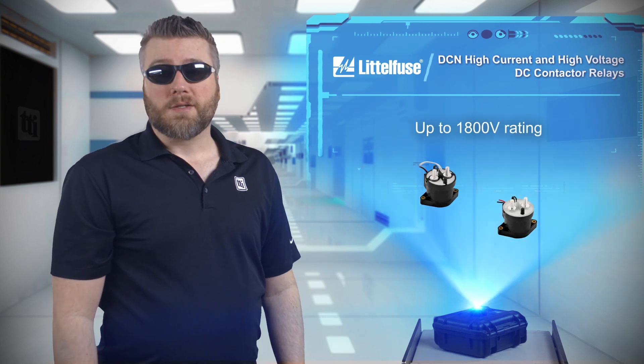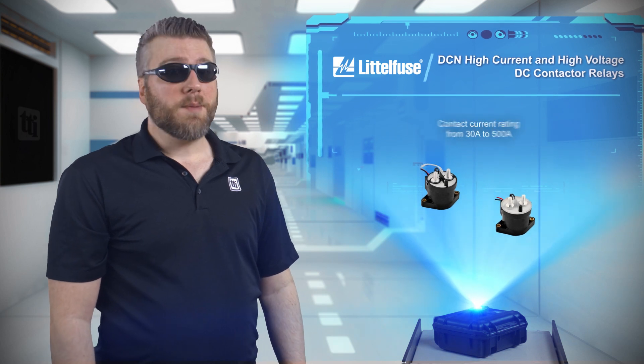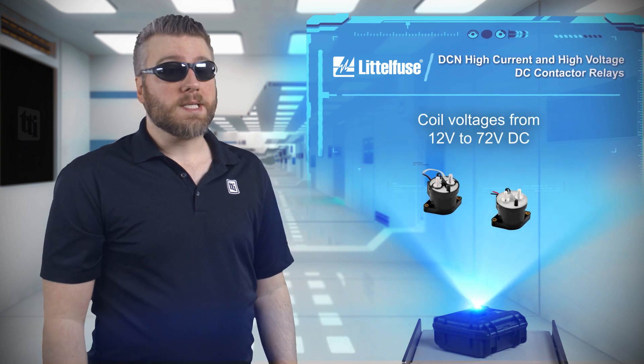Littlefuse has the perfect solution with a range of DC contactors that can withstand voltages up to 1800 volts and come in various contactor currents from 30 amps to 500 amps, while supporting numerous coil voltages from 12 volts to 72 volts.